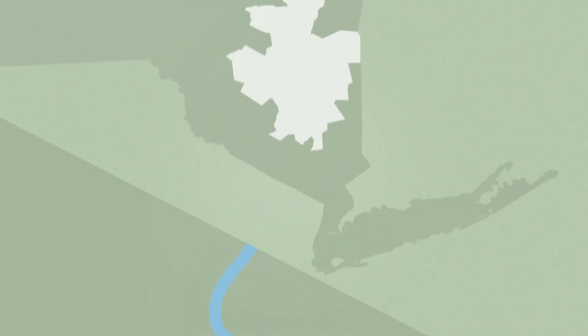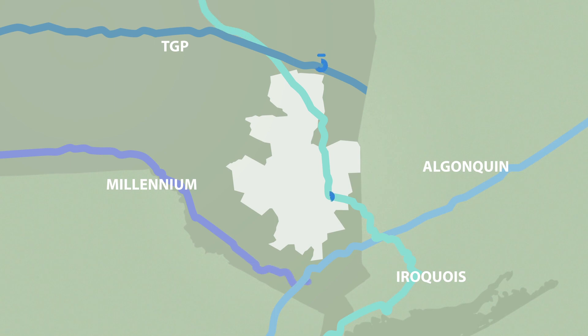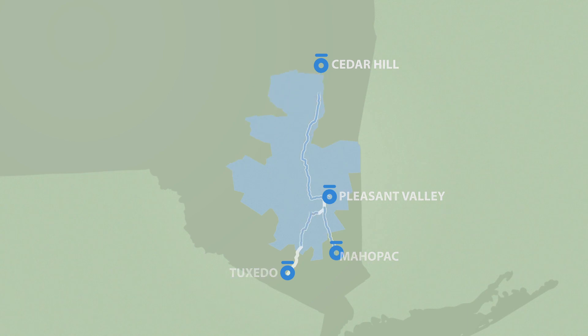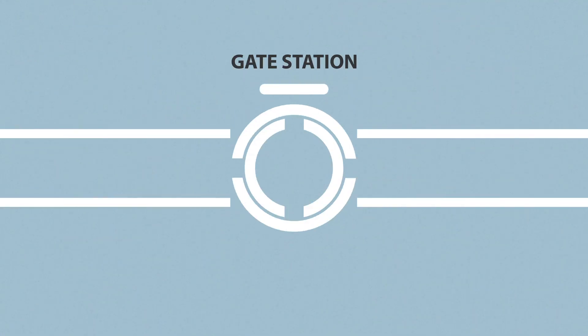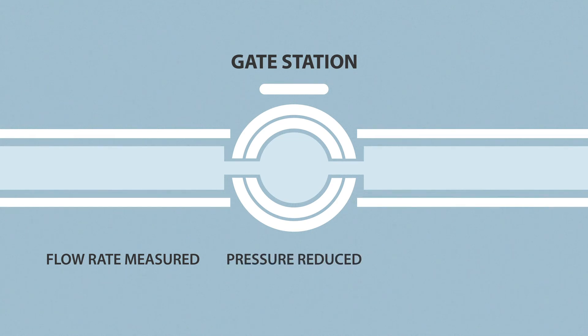When natural gas reaches a local gas utility like Central Hudson, it typically passes through a gate station. It is at this point that Central Hudson takes ownership of the gas. At the gate station, the flow rate is measured to determine how much gas the utility is receiving. The pressure is reduced to fall within the safe range established for Central Hudson's pipelines, and an odorant called mercaptan is added to the gas. Natural gas is normally odorless and colorless, so adding mercaptan makes it possible to detect in the event of a leak.